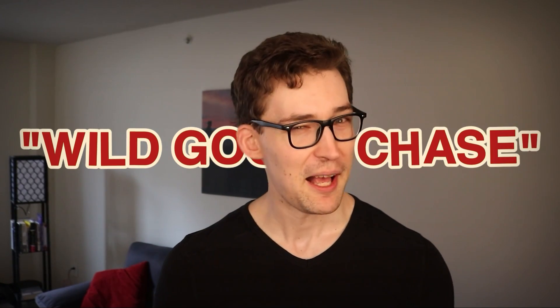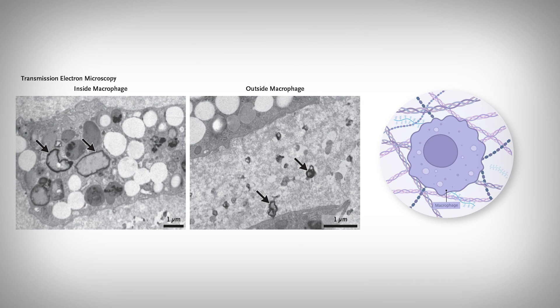Additionally, the researchers used a powerful microscope technique called electron microscopy to identify actual plastic pieces found in and around the cells of our body. Here, we're looking at the inside of a macrophage — that's an immune cell — and the outside of the cell. The researchers identified some non-organic, irregular shapes in both, identified with black arrows. Those are microplastics. A few lines of evidence that we haven't been on a fruitless endeavor.